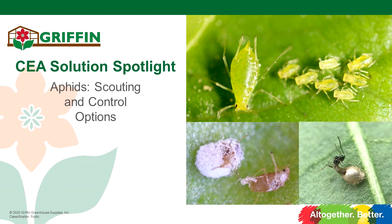Welcome to Solution Spotlights with the CEA team at Griffin. Our Solution Spotlights are short, casual conversations where we bring our suppliers together with our in-house technical team to give you on-point solutions for everyday problems.